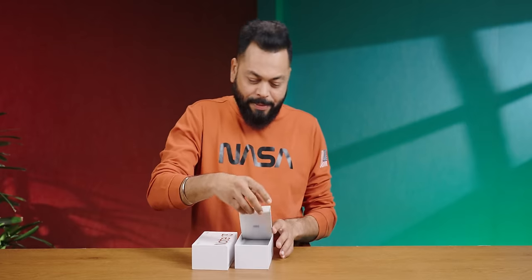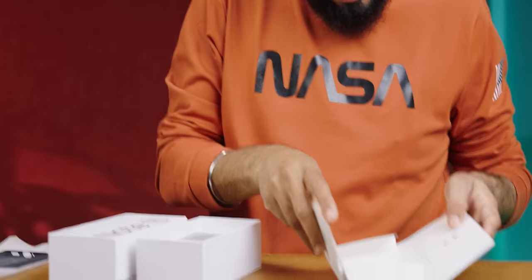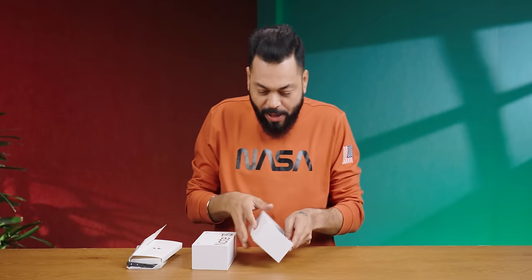White box, golden lettering. This is a Chinese variant. This is the case — it's not a clear case, which is good, so yellowish discoloration won't happen. Then you have the SIM card tool, and then you have the phone.